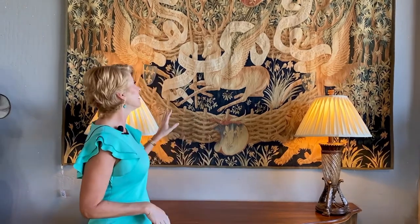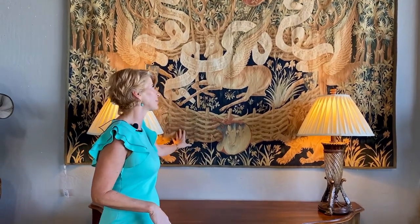Hi, this is Darlene, Avery Lane's shop girl, and I'm here to talk about old world art. I think it's really got a moment right now in contemporary homes. It creates that wonderful juxtaposition, and I love this tapestry.